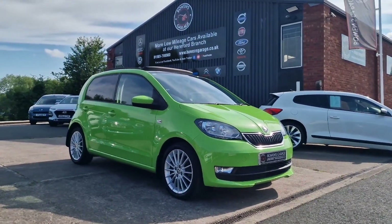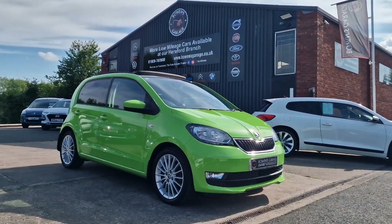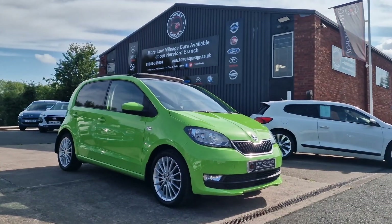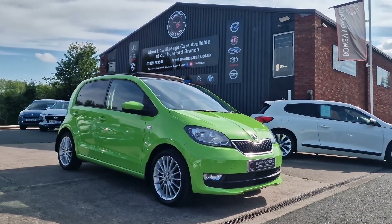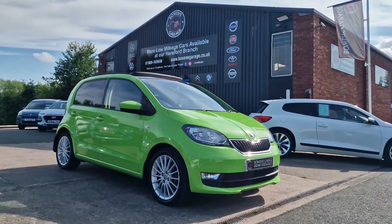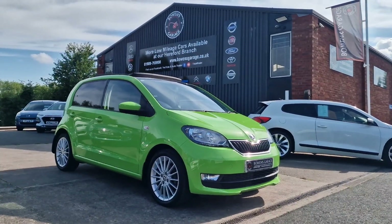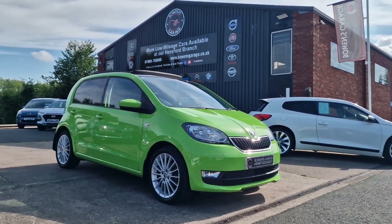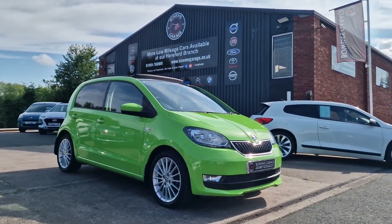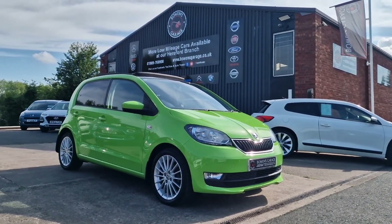The car will come supplied with a fresh advisory-free MOT, we'll also be servicing the car, and it does come with two keys and our standard six-month nationwide covered in-house warranty. We work on an appointment-only basis, so if you'd like to come and view please get in touch. Our telephone number is 01989 769900, email us at sales@bowenscourge.co.uk, and for more information including registration number, insurance groups, and specific technical specs, visit www.bowenscourge.co.uk. Certainly one you'll be able to find in the car park — not your everyday Citigo — this cracking bit of kit won't be here long. Thanks for watching.